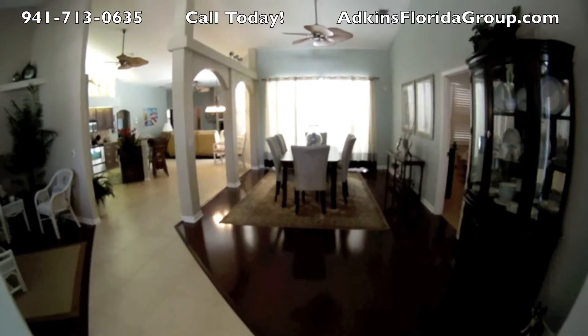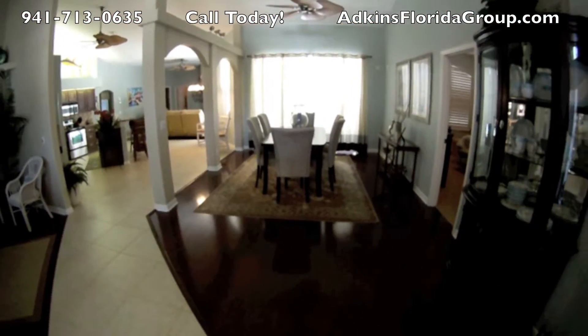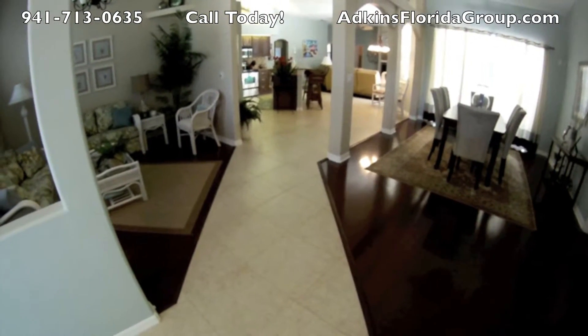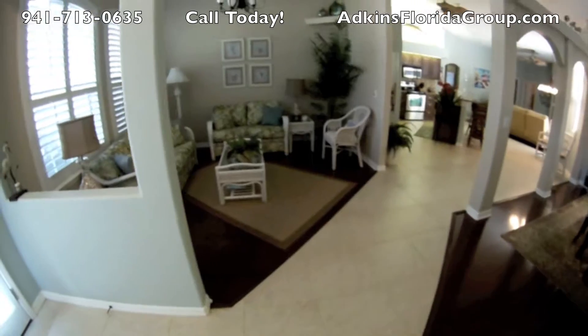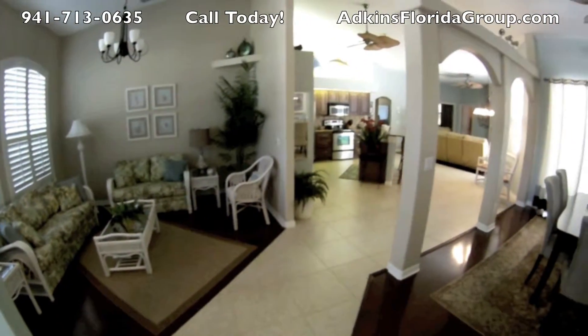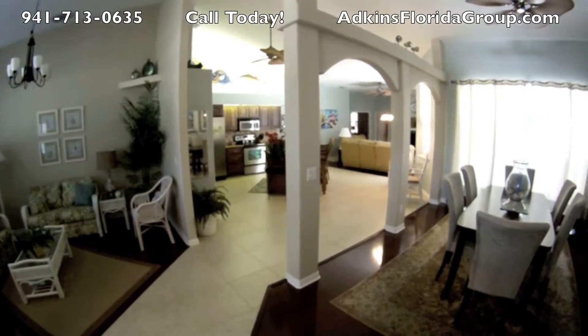This is what you see right as you come in the front door of the home, right into the formal dining room with the lovely transition from the tile set on a diagonal to the hardwood. You've got the formal living area there. As you look back through the arches of the dining room, you can see the kitchen and the family room beyond.